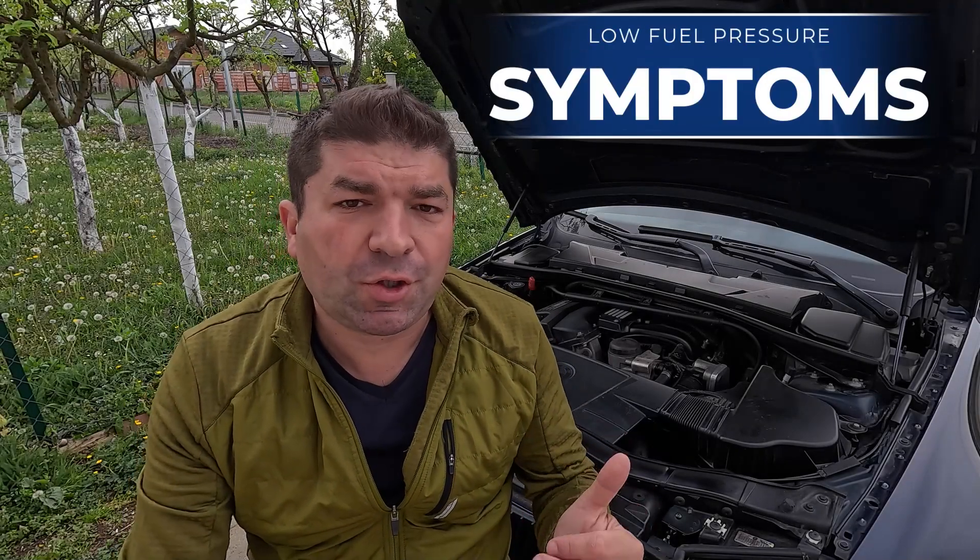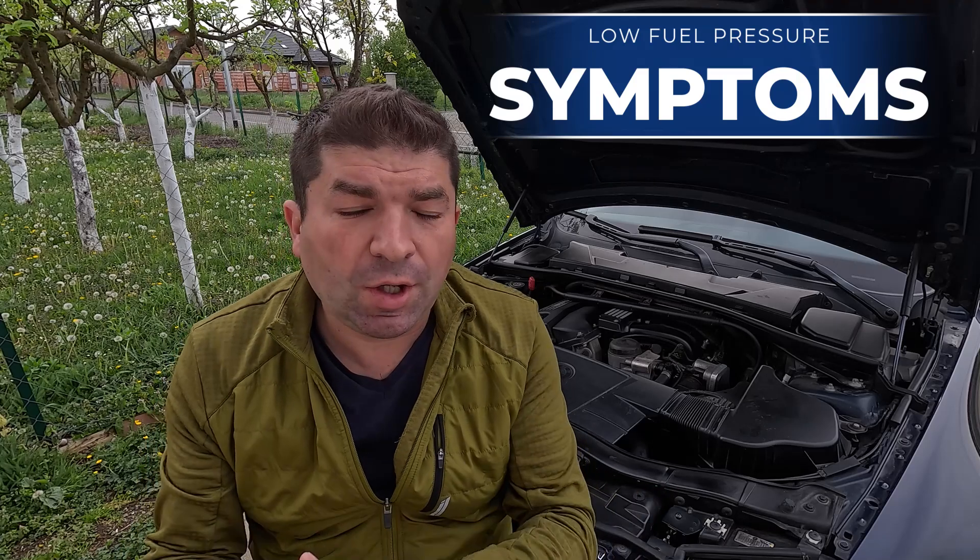Low fuel pressure could cause several issues, ranging from poor throttle response, low engine performance or stalling, to misfires and difficulties when trying to start a car. And of course, all of this is quite likely to trigger a check engine light on the dashboard. Let me explain each of these a bit more.